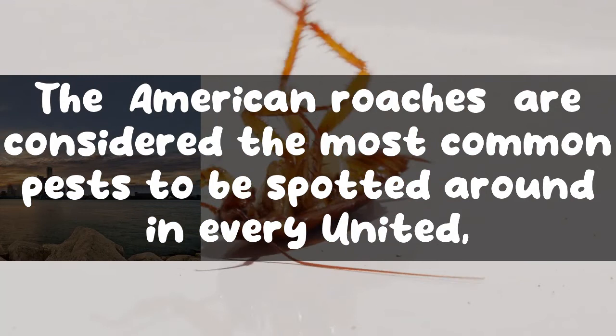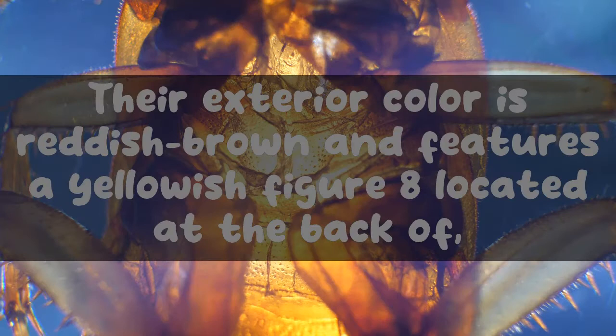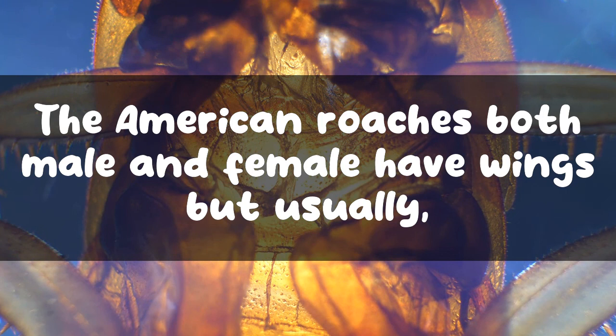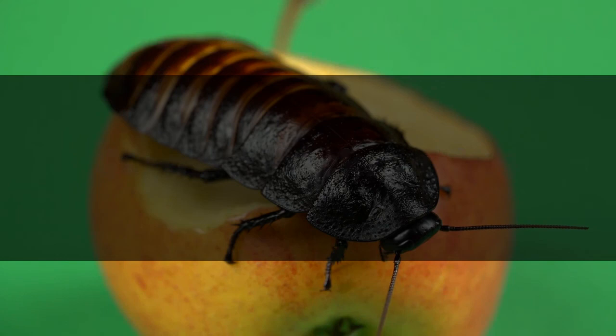American cockroaches are considered the most common pests to be spotted around in every United States household. They are the largest cockroaches, with a size of about one and a half to two inches long. Their exterior color is reddish-brown and features a yellowish figure eight located at the back of their head. American roaches, both male and female, have wings but usually avoid using them, especially in Michigan. They are usually attracted to garbage dumps and areas with rotten food as well as debris.